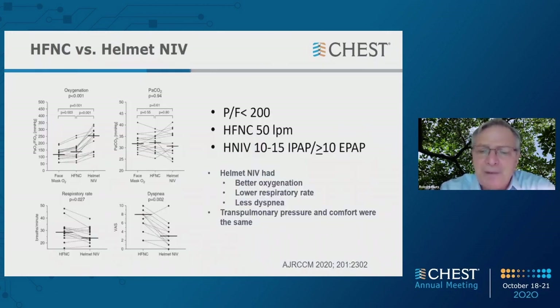All we have right now is a direct comparison of physiologic parameters — heated high flow versus helmet. Heated high flow was given at 50 liters. The helmet was given with inspiratory pressure of 10 to 15 centimeters of water and expiratory PEEP of 10. There was better oxygenation with helmet NIV, lower respiratory rate, and less breathlessness. However, transpulmonary pressure and comfort were the same. Transpulmonary pressure has become quite an important variable, perhaps indicative of work of breathing and effort that might worsen lung injury.